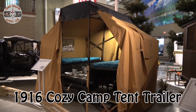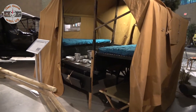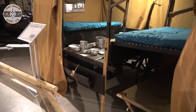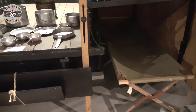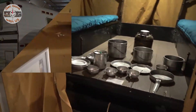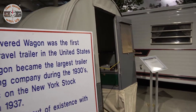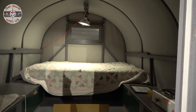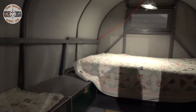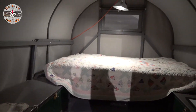Here's a 1916 pop-up — I guess weight wasn't much of a concern. Look at the thickness of the floor. Our next stop in time is 1929, when the Covered Wagon — not the one that horses used to pull — became the first production travel trailer in the United States. The company, same name, Covered Wagon, became the largest trailer manufacturing company during the 1930s.